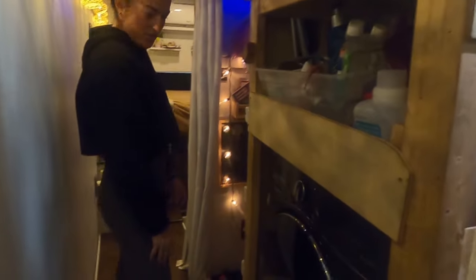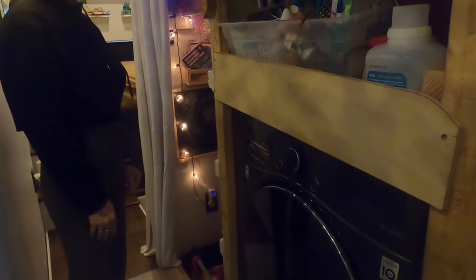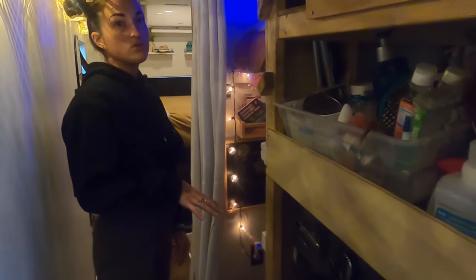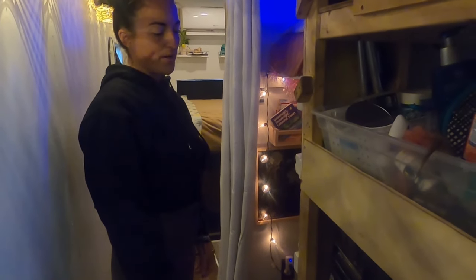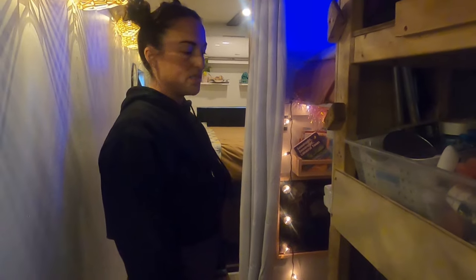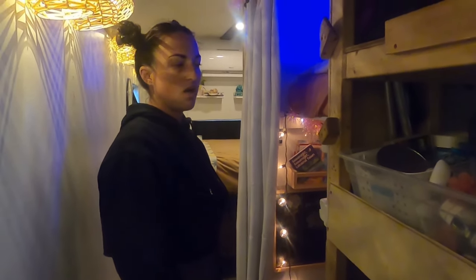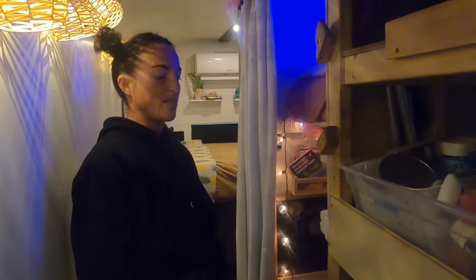We did a washer-dryer combo, which has been really nice. It doesn't use that much water — it's pretty water efficient — but as far as the drying goes, it sucks down power. We have a good amount of power, but we'll use it when we're plugged in. We have 1,050 watts of solar, and then we have six lithium batteries at 138 amp hours apiece. We did 24 volts, so obviously it cuts it in half.